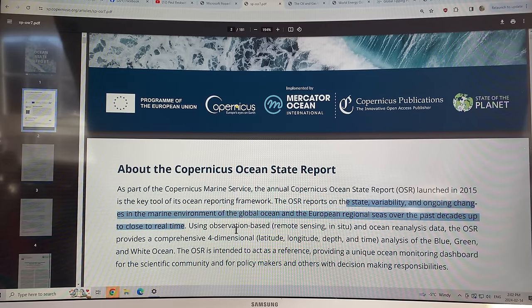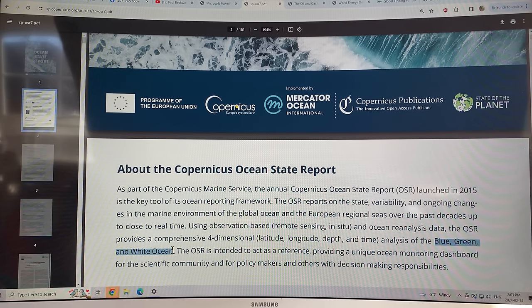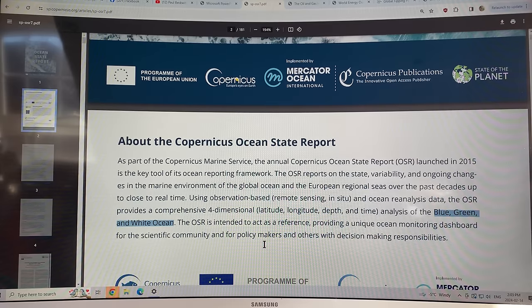It uses observation-based remote sensing and ocean reanalysis data. They talk about how it covers four dimensions: latitude, longitude, ocean depth, and time. They also discuss the analysis of what they call the blue, green, and white ocean. The blue ocean is the normal ocean physics; the green ocean is the life in the ocean — biogeochemistry; and the white ocean is the frozen cryosphere parts. They intend this document as a reference providing a unique ocean monitoring dashboard for the scientific community and for policymakers and others with decision-making responsibilities.